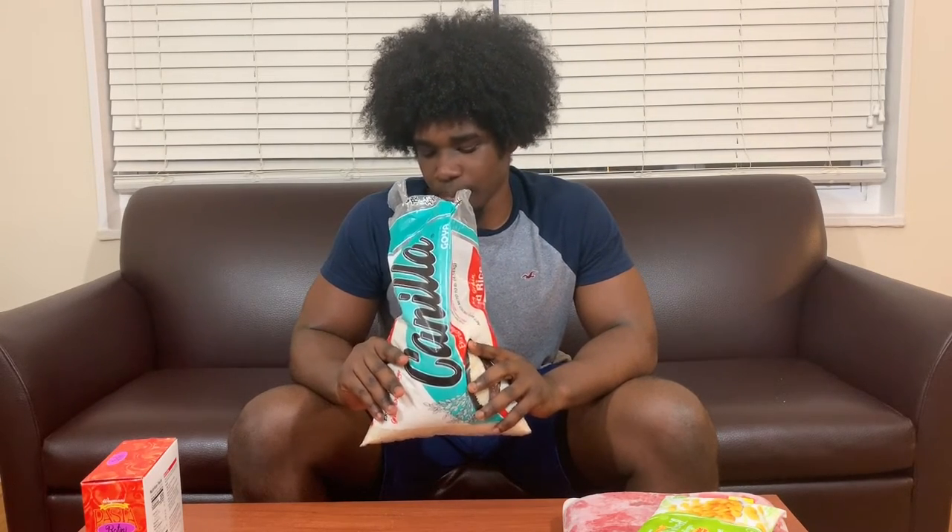Another carb option is rice. I think this bag is about five bucks. I personally don't eat rice that much but I've been getting into it more lately. Rice definitely lasts a long time — it's a great source of carbs, helps fill you up, balances things out, and gives you energy for the next day.